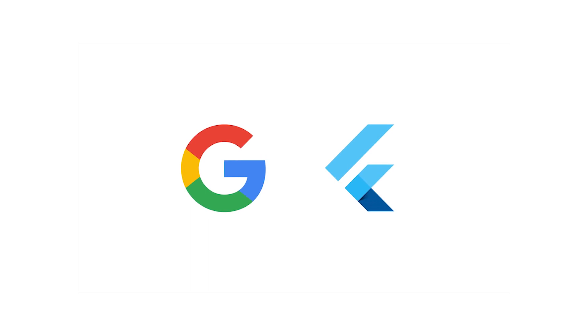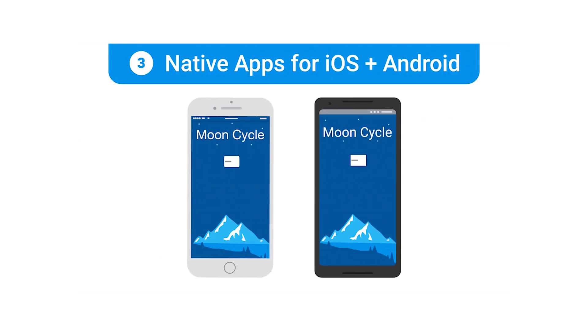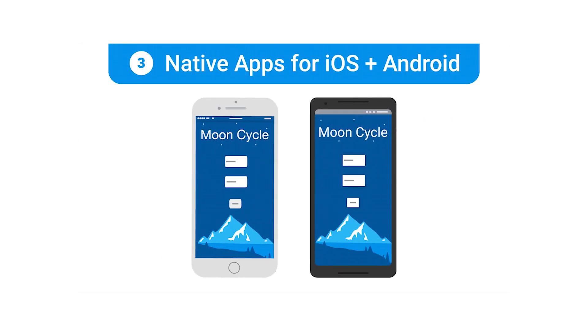Google Flutter is a user interface toolkit that promises to do exactly that, giving you a way to develop UIs for Android and iOS from a single code base. This will be a huge boon for Android, where app updates sometimes come weeks or even months after their iOS counterparts.